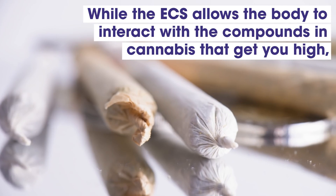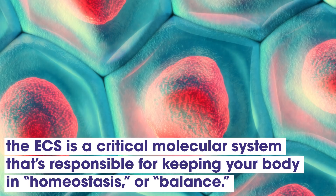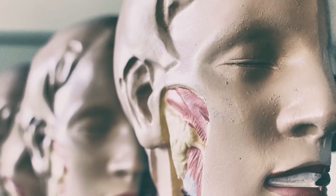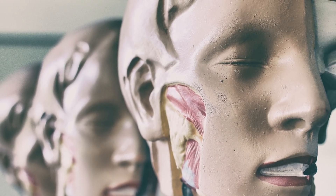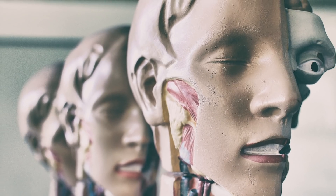While the ECS allows the body to interact with compounds in cannabis that get you high, it is also a critical molecular system responsible for keeping your body in homeostasis, or balance. Homeostasis is incredibly important to maintaining overall bodily function and health, and the ECS is the regulator of that balancing act.